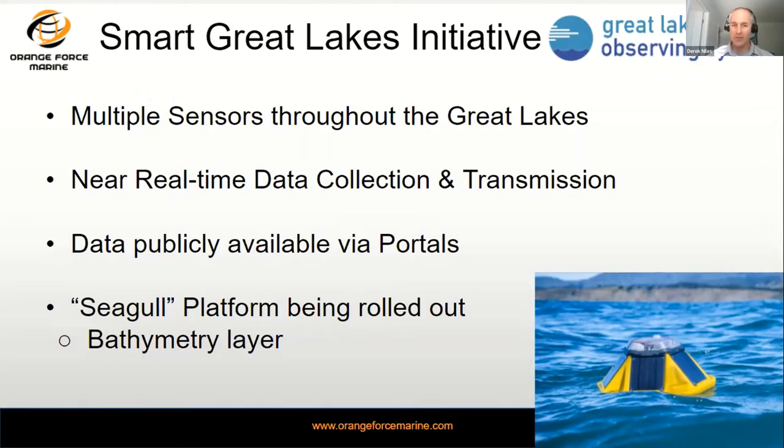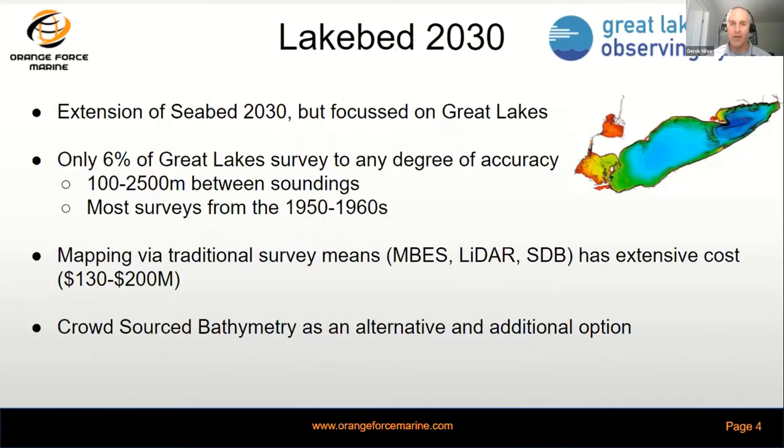One of the newer elements we're working toward under Seagull is the bathymetric layer, where we try to improve the image quality of the Great Lakes seabed. Lakebed 2030 is an initiative that's an extension of Seabed 2030 but focused solely on the Great Lakes of North America. Only 6% of those Great Lakes have been surveyed to any degree of accuracy, often with 100 to 2,500 meters between soundings, with surveys done in the 1950s and 60s.